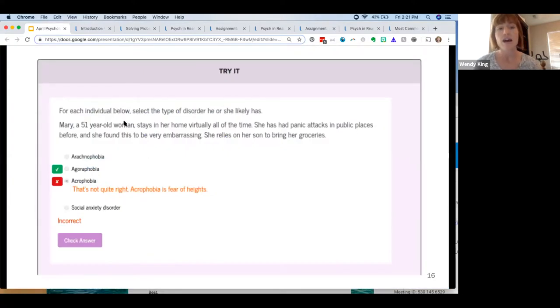This is an example of a try-it question from the disorders module, on agoraphobia. The student selected the wrong answer — agoraphobia is not the fear of heights. The new targeted feedback tells them: 'I know arachnophobia is fear of spiders, and she was afraid of public places — so that's agoraphobia.' This is the kind of useful feedback students will now get instead of just 'that's wrong.' Even for correct answers, we provide feedback explaining why — because a student might have guessed right and still not truly know.